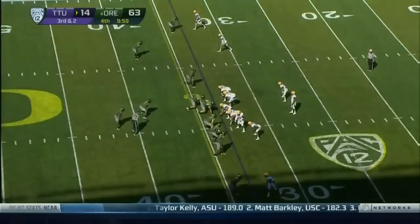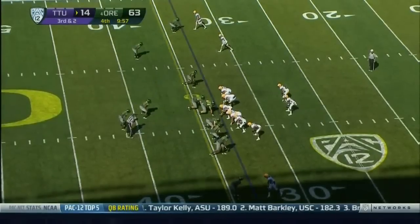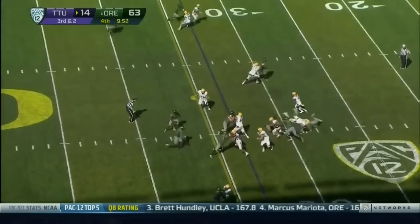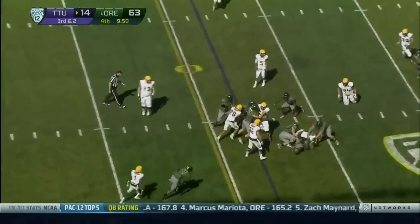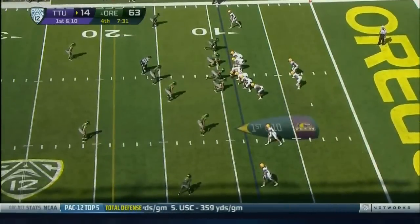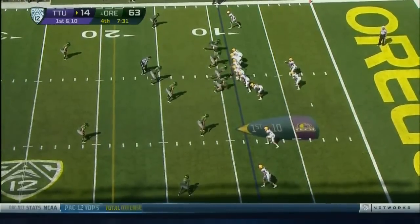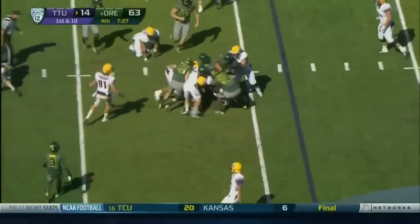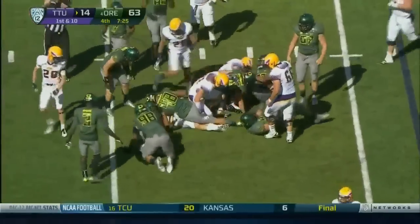Mike Yam, Rick Neuheisel, and Curtis Conway along after this game to break down the action in the Pac-12 so far and look ahead. Bear Bryant brought him aside and said 'I'm going to trust you to put the ball in the air — I'm going to let you throw.' That's their first trip here to the great Northwest, here in the state of Oregon.